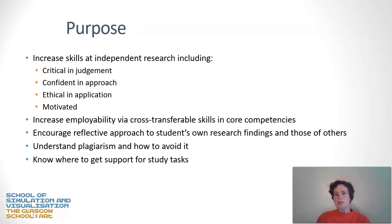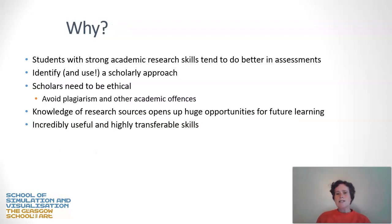Another purpose is to increase employability, because finding things out is a very cross-transferable skill. It's also to encourage a reflective approach to research and how you use your own findings and those of others within your work at university. We're also going to briefly touch on plagiarism and how you can avoid it, and look at some resources that will help you get support for the study tasks. Students with strong academic research skills tend to do better in assessments, and these are highly transferable skills that will benefit you.